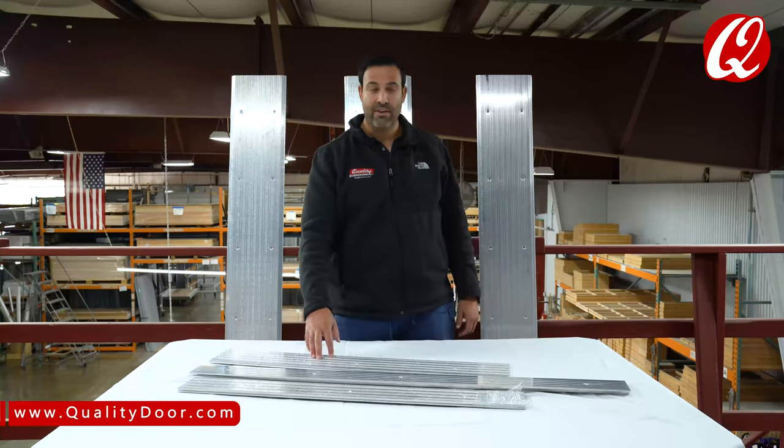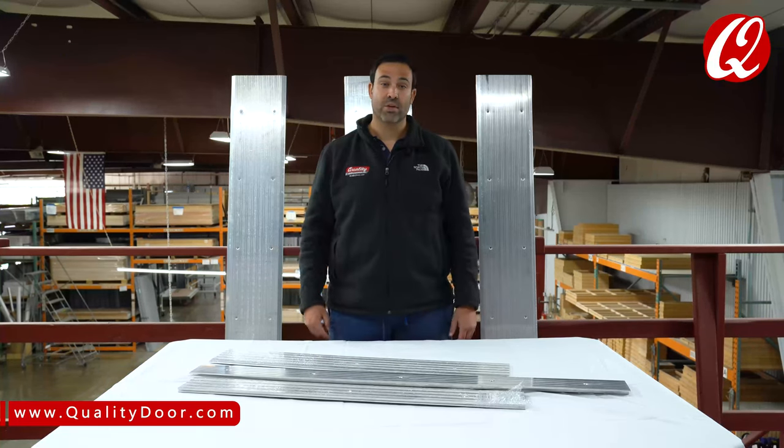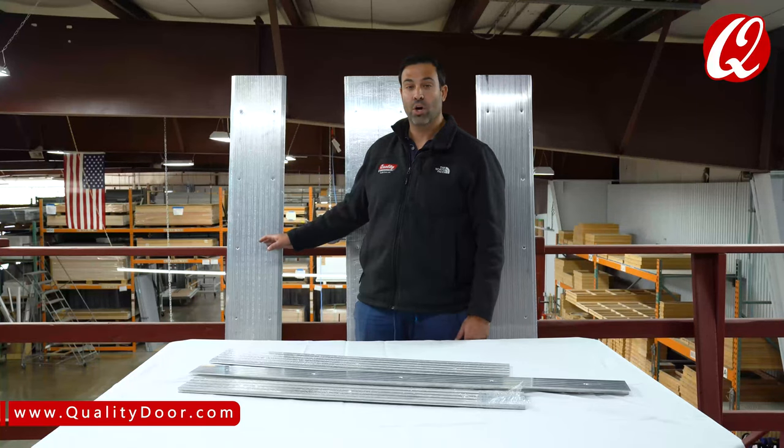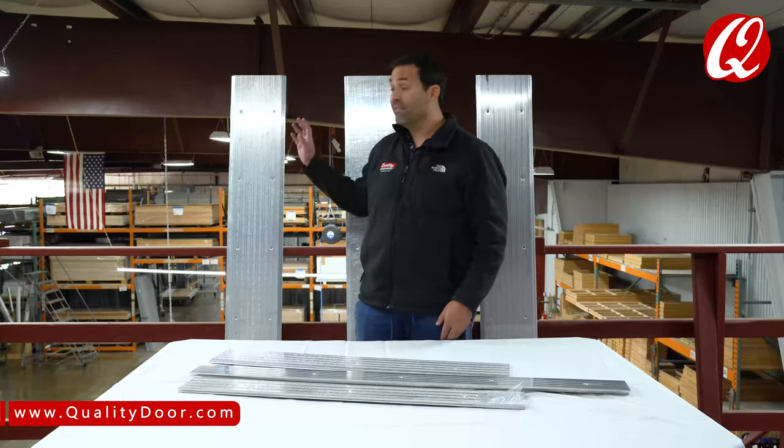In front of us we have half saddles — we'll have those links in the descriptions. Behind we have full saddles. At QualityDoor.com we probably have the largest stock of thresholds in the industry. We have eight foot,